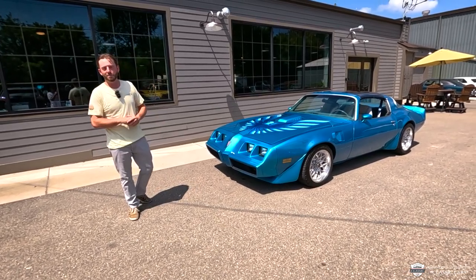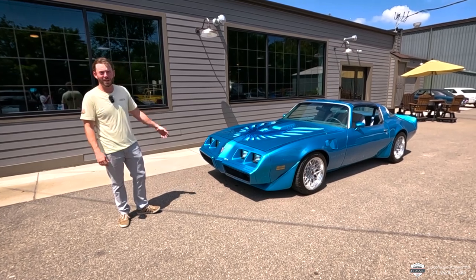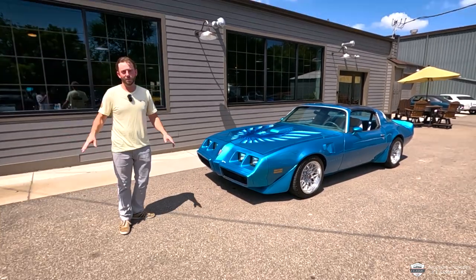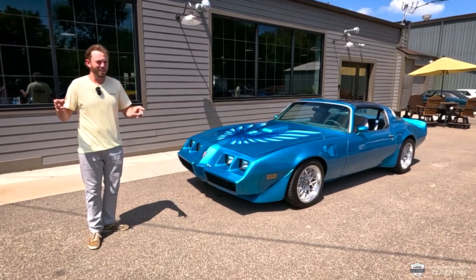Hey guys, welcome back. If you're new, my name's McKenzie. This is a 1979 Pontiac Trans Am. This has got the W6 package, a 400 Pontiac engine, and a four-speed. Very cool things to share with you on this car. We're gonna go for a drive and get things started, let you hear this thing.